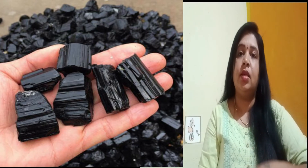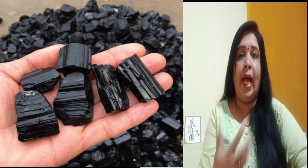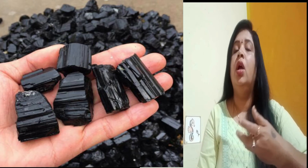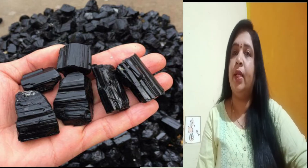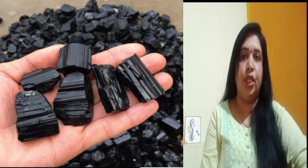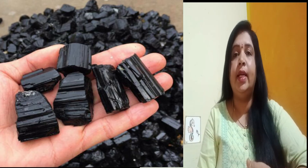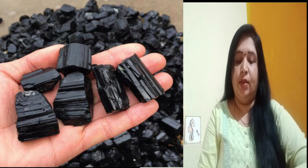If there is a huge upsurge of negative energy in your environment while you are carrying this black tourmaline crystal, there are chances of breakages in this particular crystal. Yes, crystals do crack, and that crack happens when a huge amount of negative energy has been absorbed by the crystal and it has used all its physical properties to convert that negative energy into positive vibes. Whenever a crystal gets cracked or breaks, there is no need to panic — it is an indication of absorption of a huge amount of negative energy and its conversion into positive vibes.